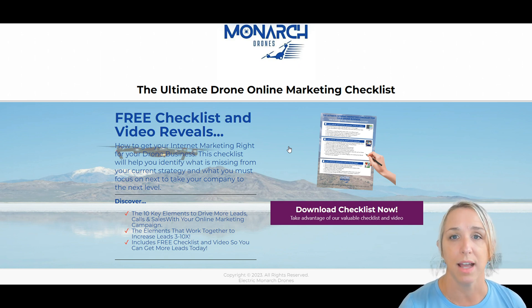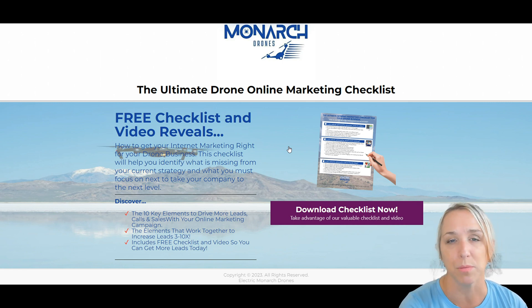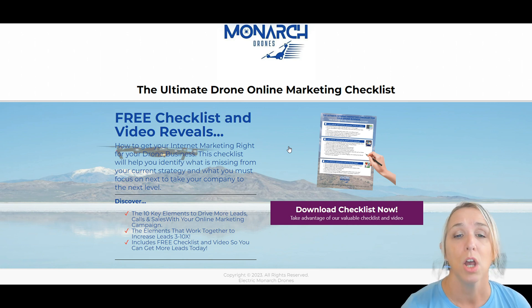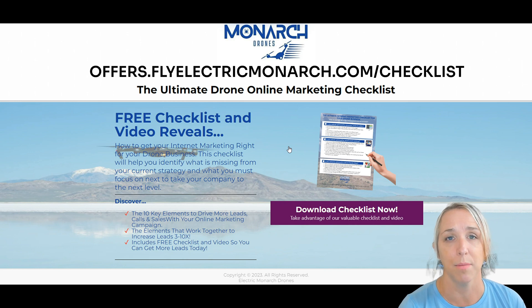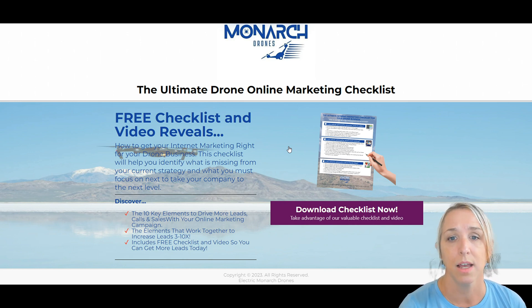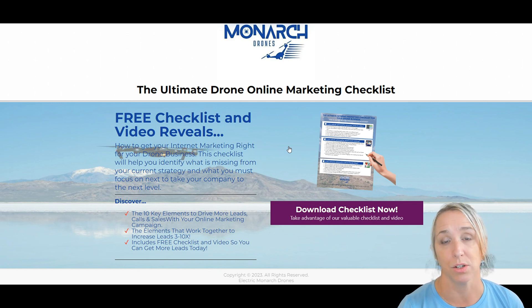From there, you will get educational content around starting a drone business, starting a drone career, and things that you can do to get your name out there using the internet and all the different platforms. If you go to offers.flyelectricmonarch.com/checklist, you will get this online marketing checklist — really relevant to those of you trying to start or grow a drone business and learn different ways to market online.